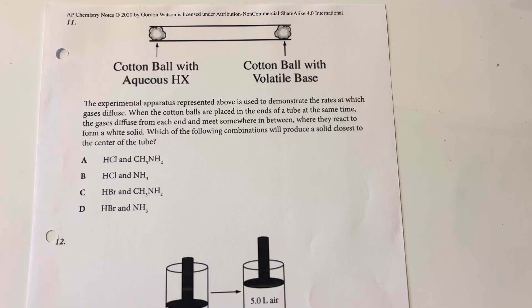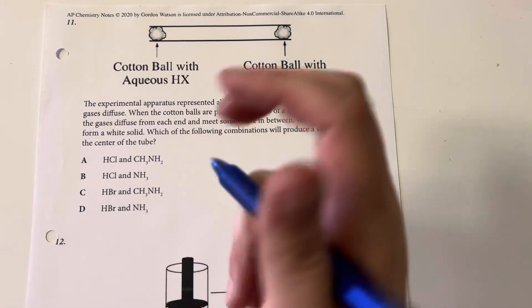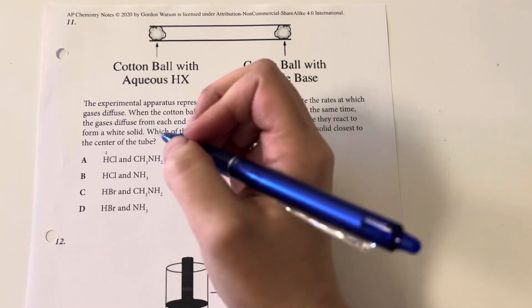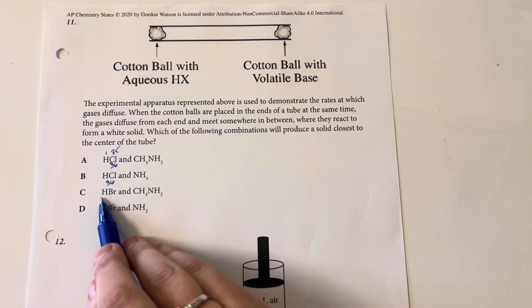An experimental apparatus is used to demonstrate the rates at which gases diffuse. Cotton balls are placed in the ends of the tube at the same time, the gases diffuse from each end and meet somewhere in between where they react to form a white solid. Which combination will produce a solid closest to the center of the tube? We should look for gases with approximately the same mass, because that means their overall velocities will be the same. Hydrogen chloride: hydrogen has a mass of approximately 1, chlorine approximately 35, giving HCl a mass of about 36. Hydrogen bromide: hydrogen is 1, bromine is approximately 80, giving HBr a mass of about 81.